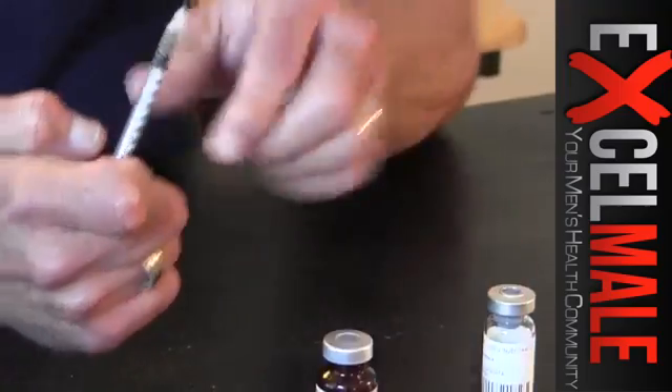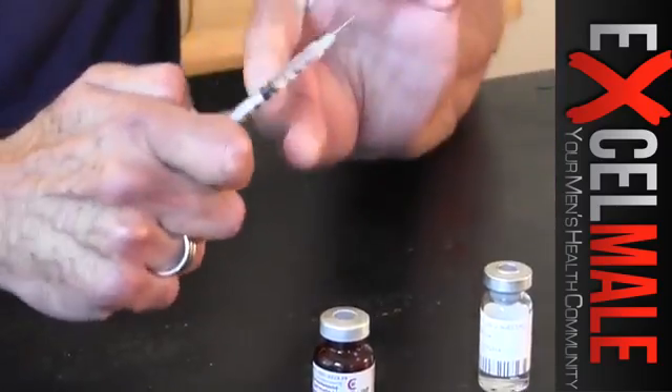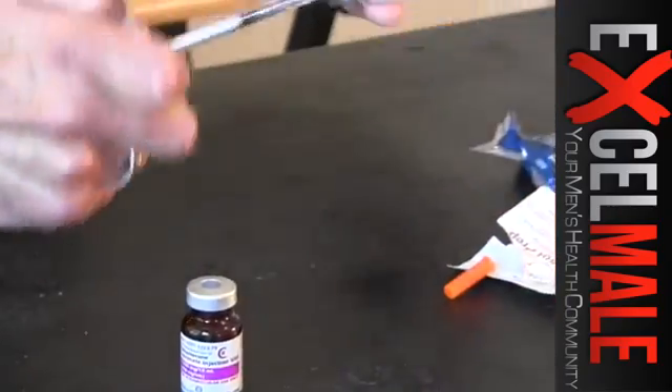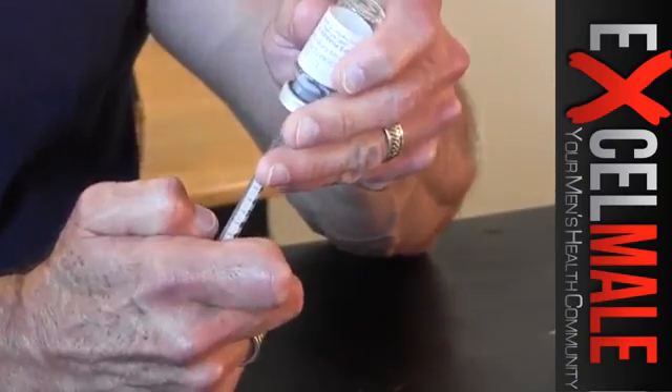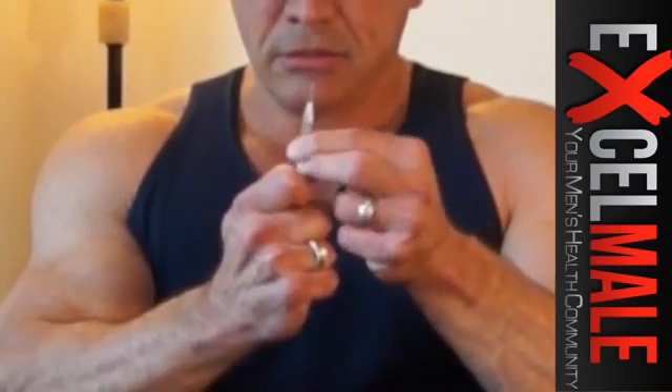Get a little more air in the syringe and do the same thing with the HCG. Just tilt it over, get the air out, and pull the HCG out. HCG is water-based so it flows really fast. So pretty much the two products are now in the same syringe. Just tap it a little. Basically, you've loaded the syringe with two products — 0.5 mLs total — and go 90 degrees on your shoulder.